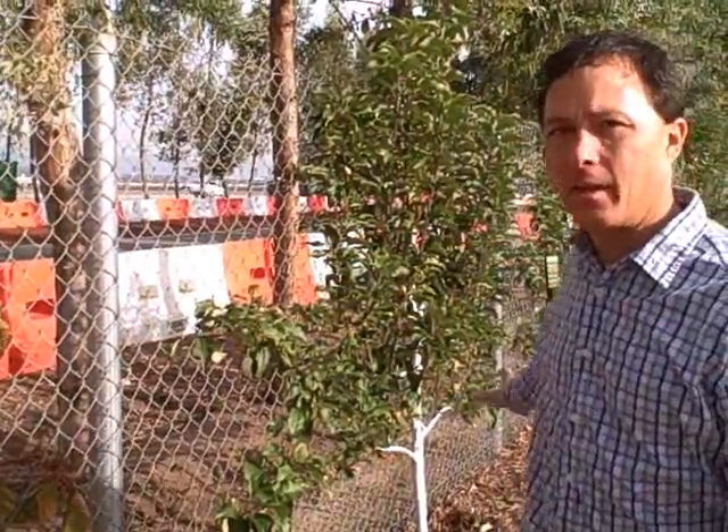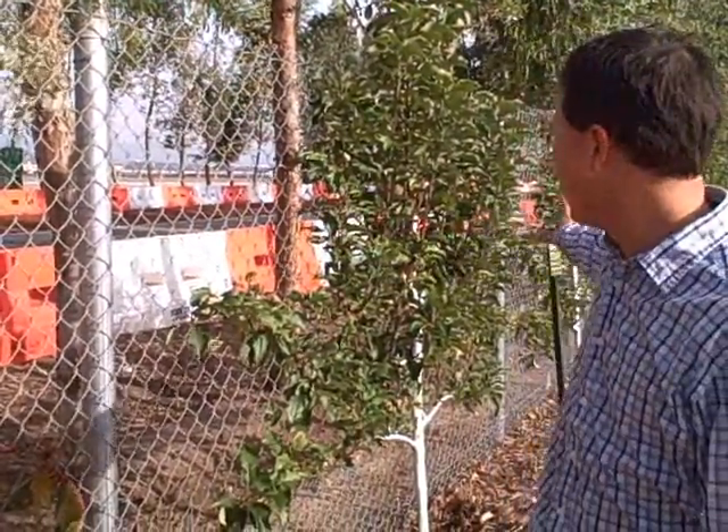Here's yet another espalier example, just going against standard hurricane fencing. Certain fruit trees are more conducive to espalier than others. Stone fruits tend to work fairly well, and also apples and pears. Some tropical trees may not work as well. So before you espalier one of your trees, do a Google search and make sure it's one that'll work well with the espalier style of growing.